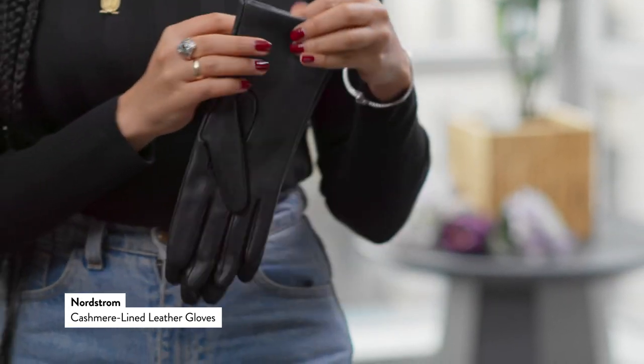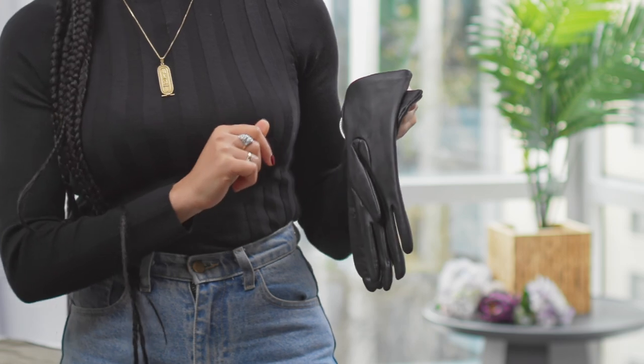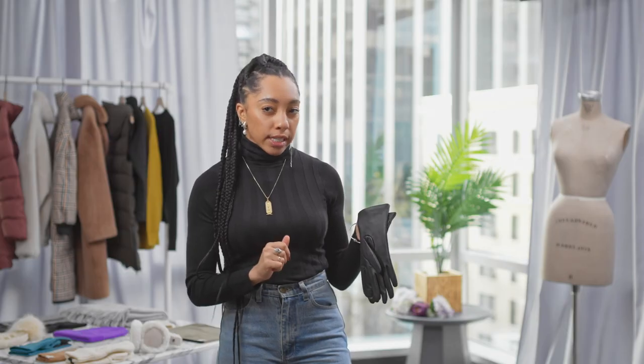These Nordstrom leather gloves are awesome for city places where you just want to go out in the city — it's freezing but you still want to be a little bit dressed up. Now what I love about these gloves is that sometimes when you're in windy cities it can still be pretty cold on your hands.